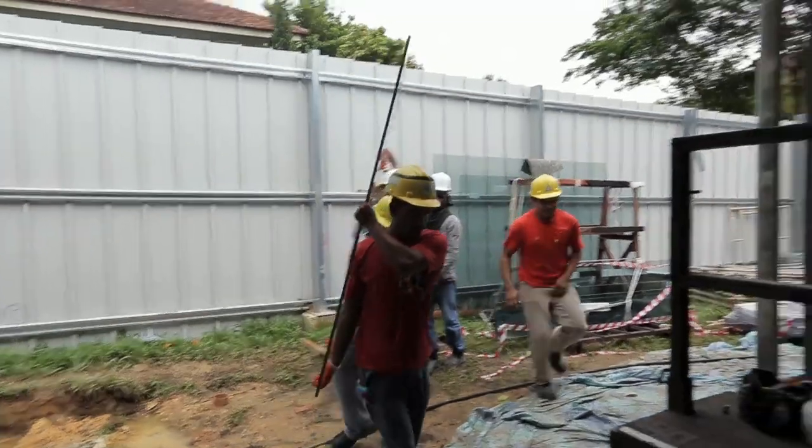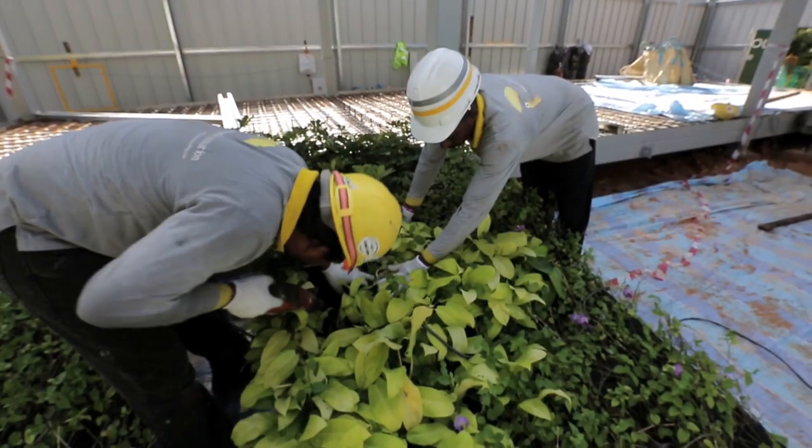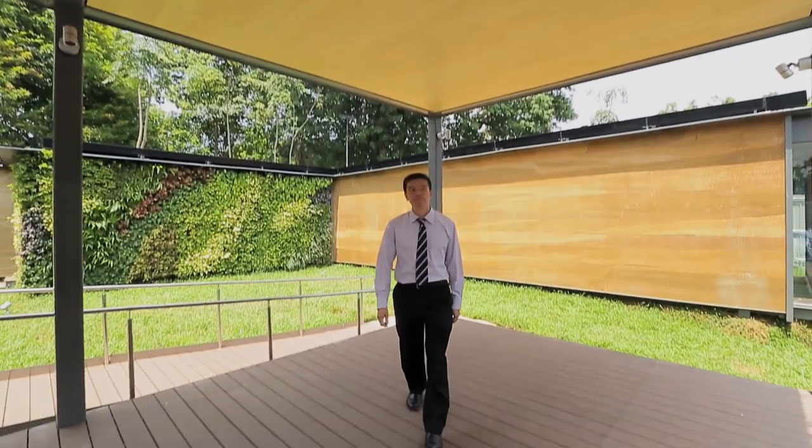The CDL Green Gallery is poised to be a new green icon. For the first time in Singapore, two groundbreaking innovations have been introduced, and they are both found in this gallery.